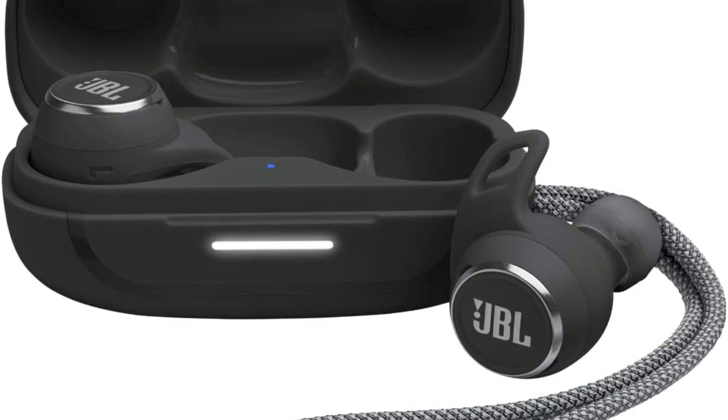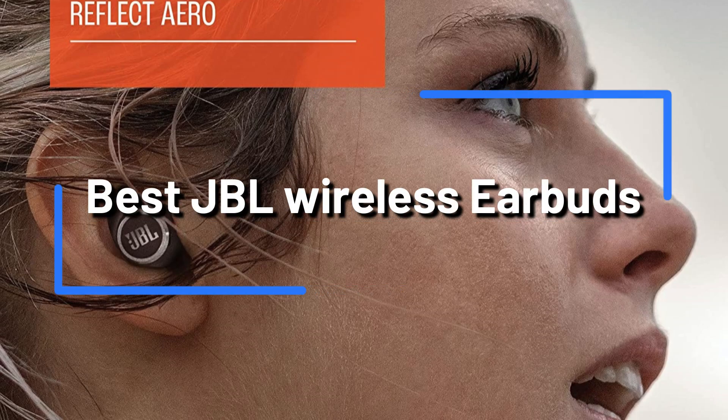Are you trying to find the top JBL earbuds in 2023? Look nowhere else! We'll be looking at the top 4 JBL earbuds on the market in this video.